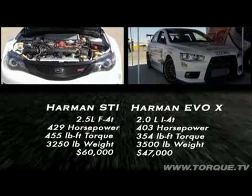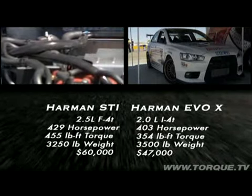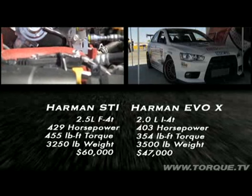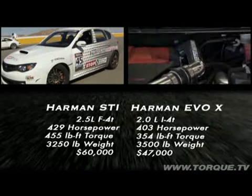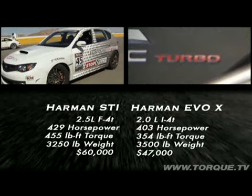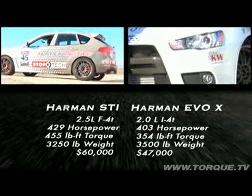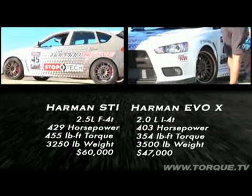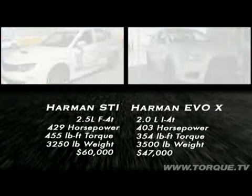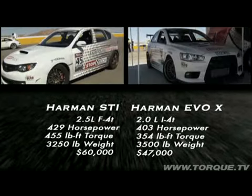Here are the specs. The Harman Tuned STI's 2.5-liter turboed flat-4 produces 429 horsepower and 455 foot-pounds of torque, while the Harman Tuned Evo X's 2.0-liter inline-four turbo cranks out 403 horsepower and 354 foot-pounds. The STI weighs 3,250 pounds, while the Evo weighs in at 3,500. The price for the STI is 60 grand, and the Evo costs 47.